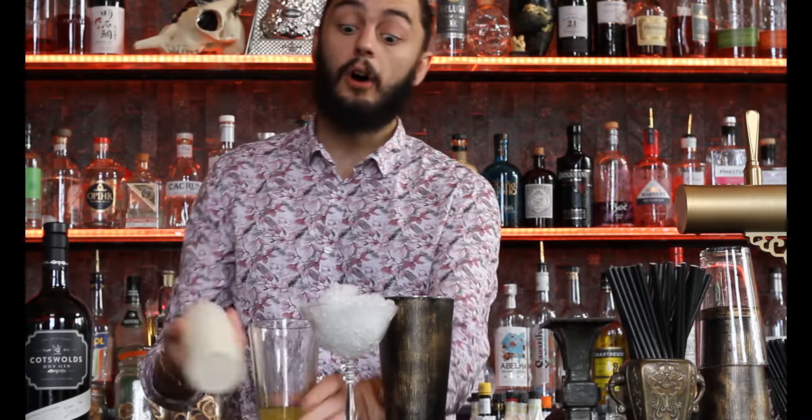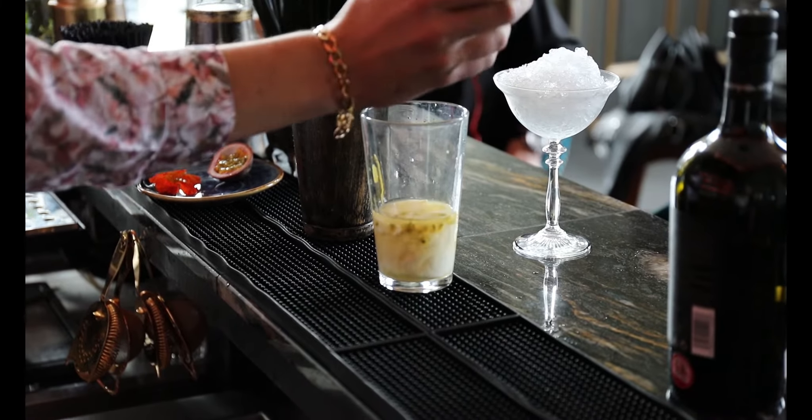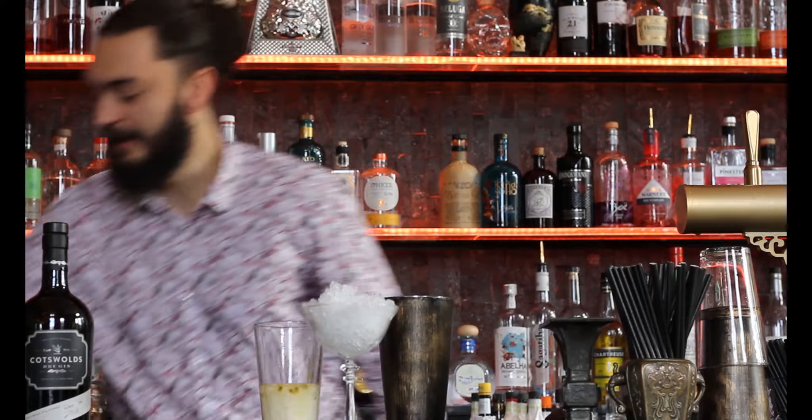Last but not least, and the side of it that makes it a keki — this is double cream we're using here. This is not good on a diet, but it certainly tastes good.